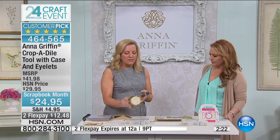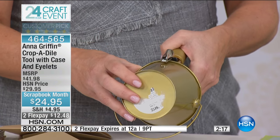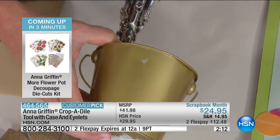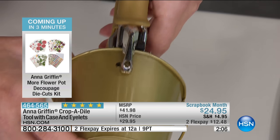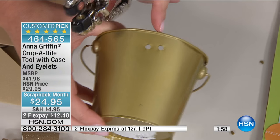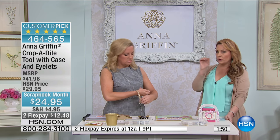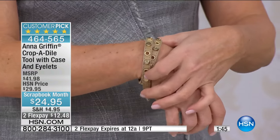If you want to punch holes in something like fabric, it's completely simple. It's ergonomic — easy on your hand, you don't have to be a bodybuilder to squeeze it. It's like a crocodile taking a bite out of whatever you want to punch through. This one is only held back by your imagination. Even if you want to do stitching in scrapbooking, could you use it for making holes?